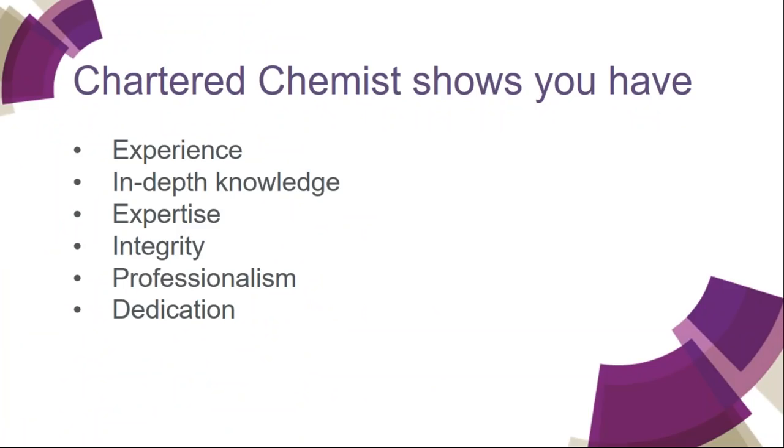Chartered Chemist is the award that shows you have experience, in-depth knowledge of chemistry, expertise, integrity, professionalism and dedication. It will demonstrate to the outside world that you have these things, rather than just the chemistry community.